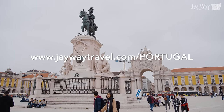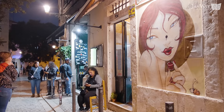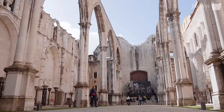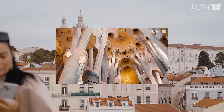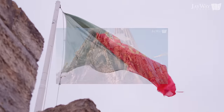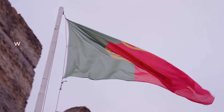Head over to jwaytravel.com/portugal to check out sample itineraries or to contact us directly and we will be happy to see you in Portugal. In the meantime, browse the other informative videos about our J-Way destinations like the recently published guide to Barcelona, and subscribe for even more videos like this one. Let us know what destination we should cover next and we will see you next time!